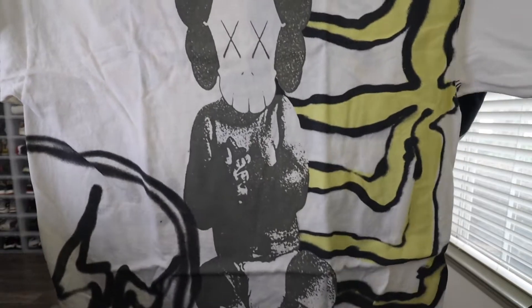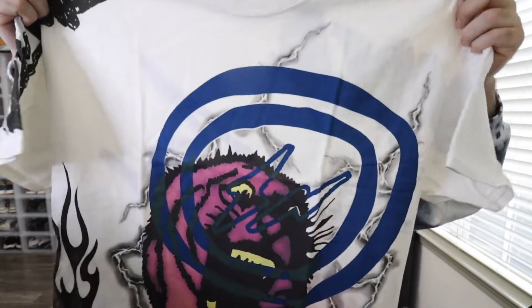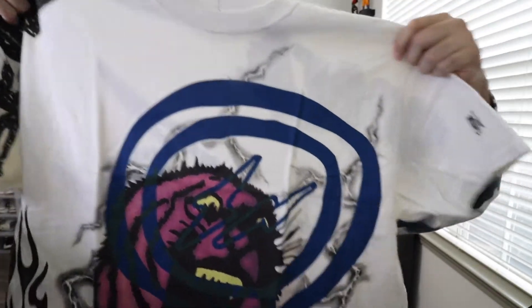I did order a size large and this doesn't look slim fit, which I like — it looks more of a boxy vintage style fit. The next shirt I got is a little out there, a little wild. Going with the same kind of cream off-white, this one's a little bit wider and slightly more creamy, but it also has the same vintage effect.